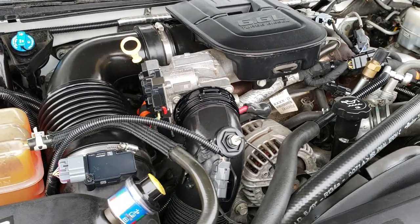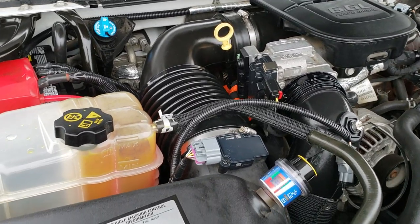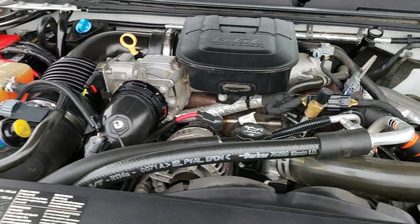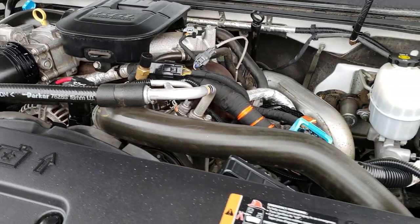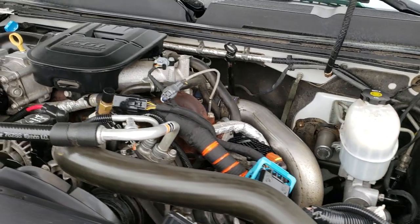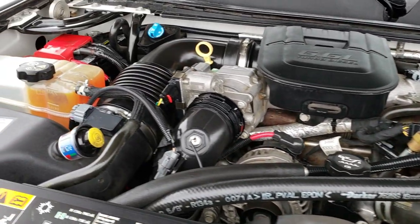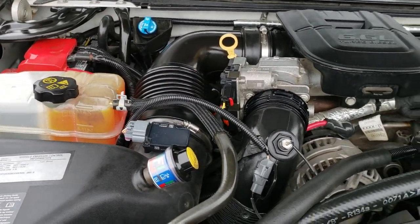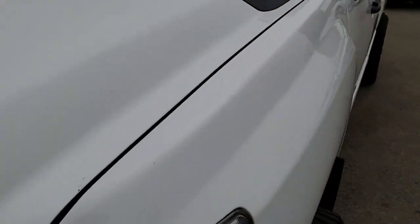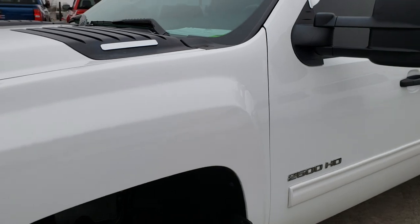Under the hood we have the 6.6L Duramax diesel. The engine bay is very clean and it runs very smooth. This truck has been fully safetied and inspected by our service shop. It has a fresh oil and filter change, all the fluids have been checked and topped off, and this truck has been gone through mechanically 100% and is 100% ready to go.